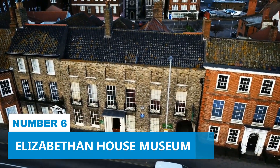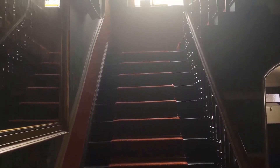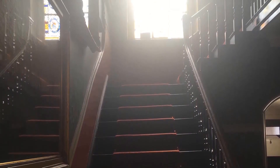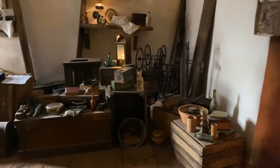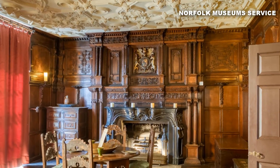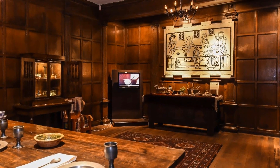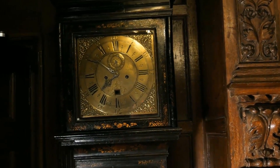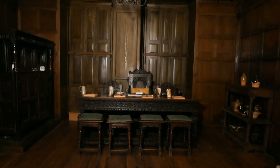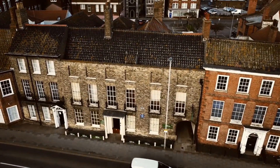Number 6. Elizabethan House Museum. You absolutely can't miss the Elizabethan House Museum — a real time machine that whisks you back to the fascinating Elizabethan era. Step in and explore absorbing exhibits that vividly depict life in those days. Managed by Norfolk Museum Service and embraced by the National Trust, it's a treasure trove of local heritage, revealing the vibrant history of this amazing seaside town. As you wander around, you'll get a genuine feel for the people who once lived in this very house.